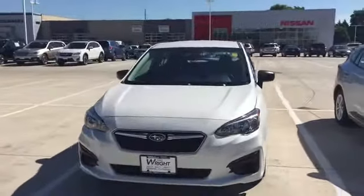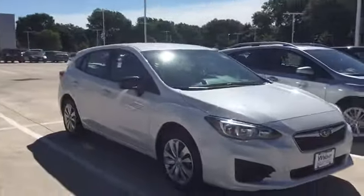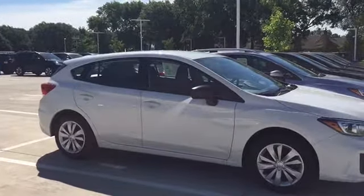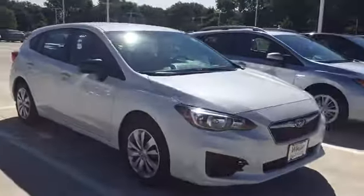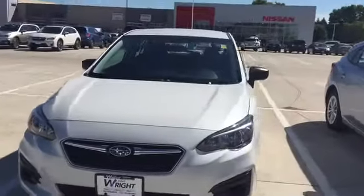It is the 2.0i model — it's the hatchback in the crystal white. A perfect car color-wise, and it has all the features and equipment like the Bluetooth, power locks, power windows, backup camera. Just a good look at the car we have.